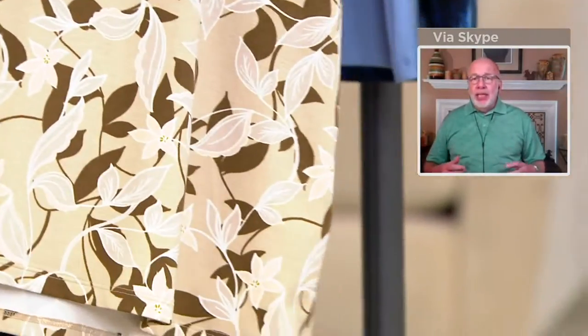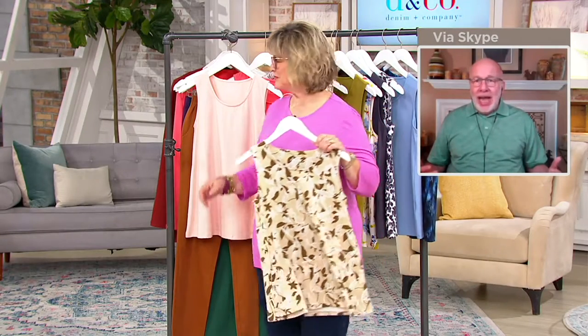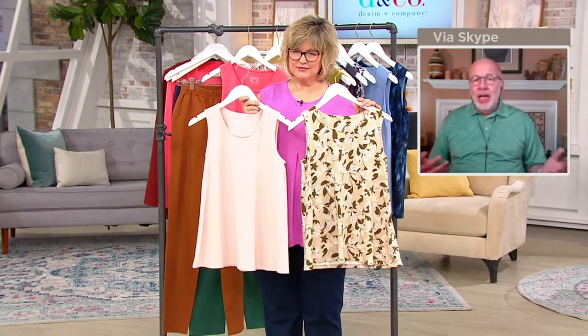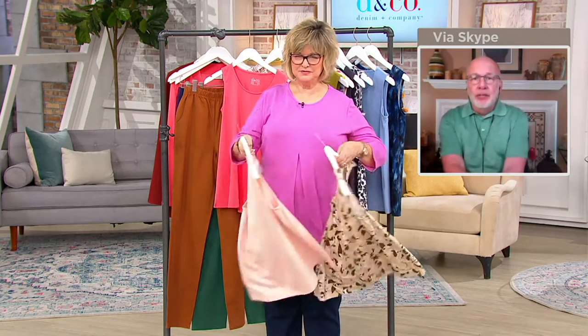If you're someone who buys knit tops and you sit down and think, 'I have to stretch that out' — you're not going to have that with these. It just covers everything gently and easily. They're so pretty and you get a solid and a print. I love that all the prints are different.